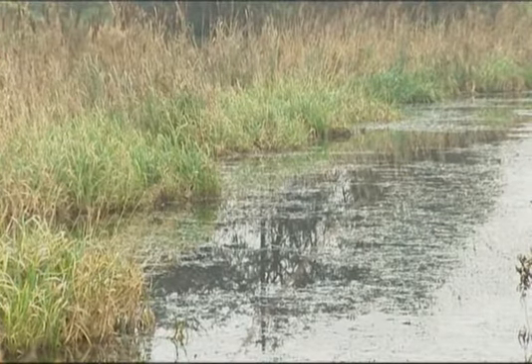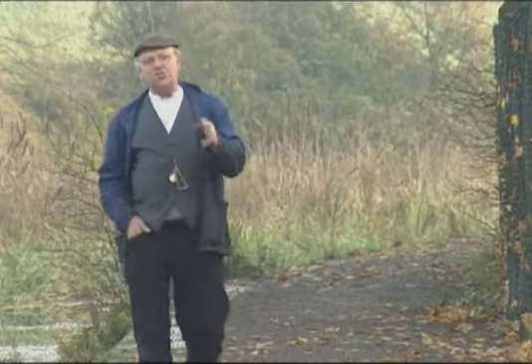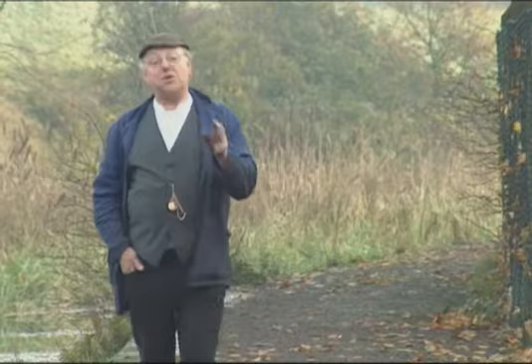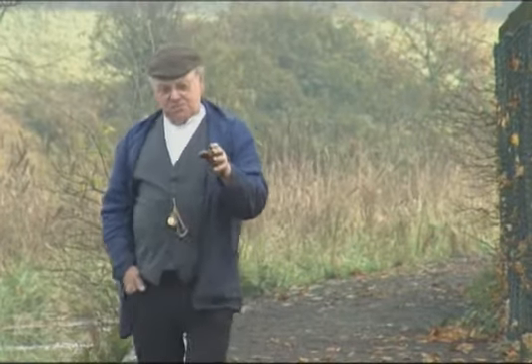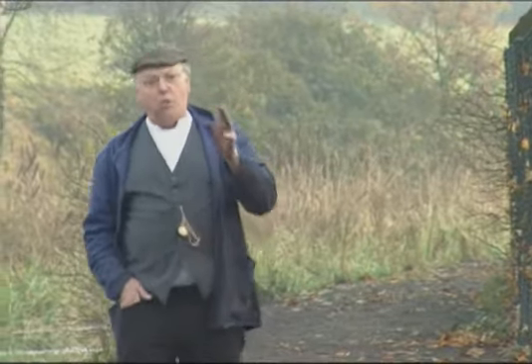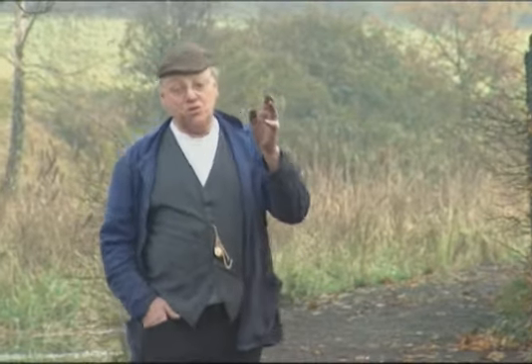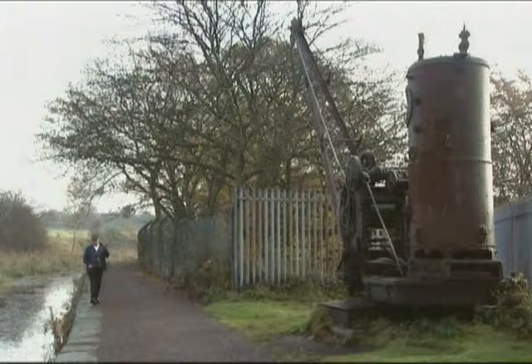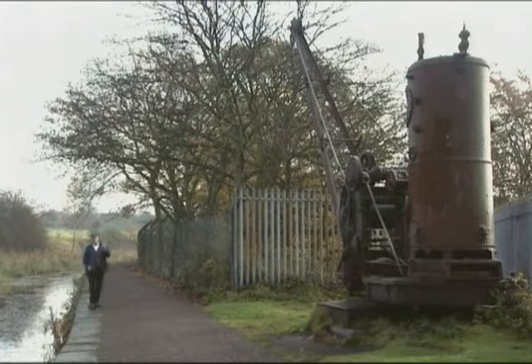This is the Bolton to Bury canal, and as a small boy I used to come along here with my father on my bicycle. To me it was quite an exciting world — there were coal mines, cotton mills, and all sorts of wonderful things like incline railways. Really interesting stuff if you like industrial archaeology.